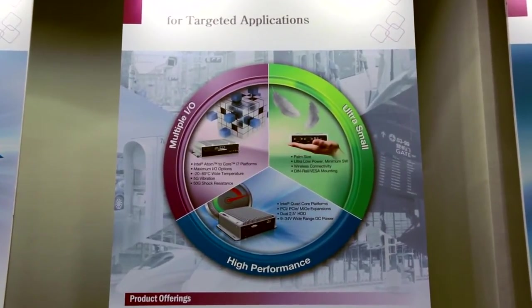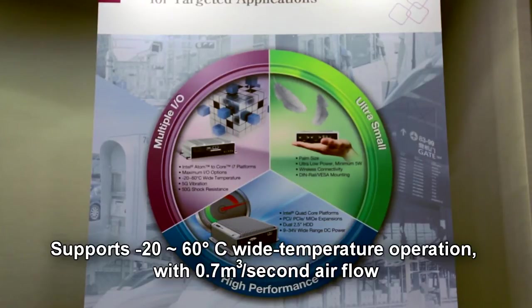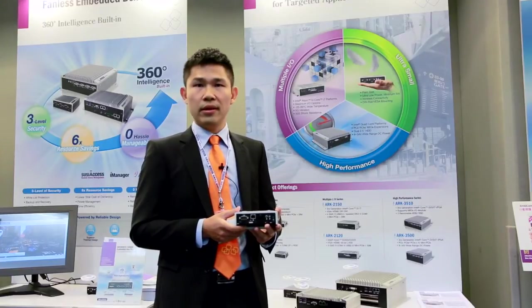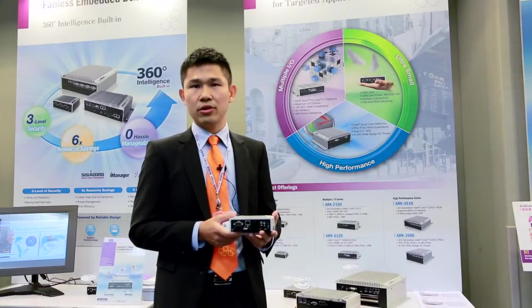In terms of reliability, ARC-1122 is designed for wide use cases. ARC-1122 can operate at minus 20 to 60 degrees operating temperature with a fanless design, and provides better shock and vibration resistance in harsh environments.